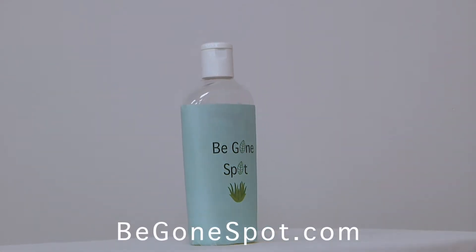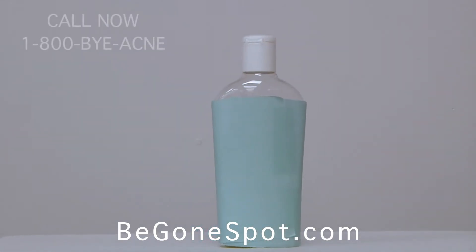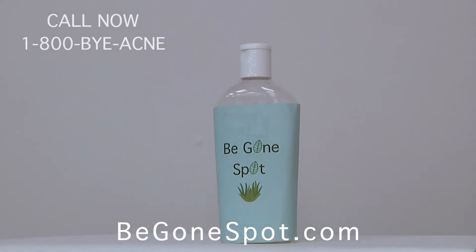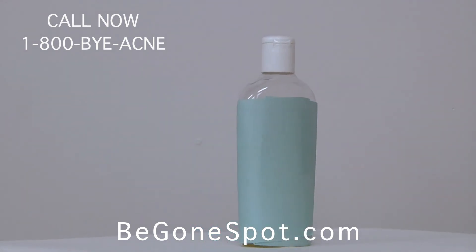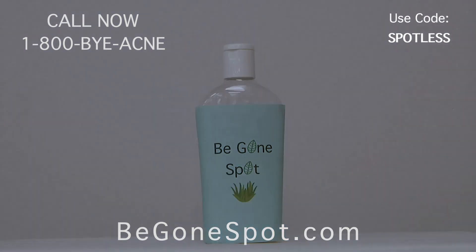For the low price of just $5.99, you can get Be Gone Spot online or in retail stores. But if you call right now, you will receive not only the cream, but free shipping and handling. Or for the price of just $9.99, you will receive a second bottle along with free shipping and handling. Call 1-800-BUY-ACNE or go to BeGoneSpot.com and use code SPOTLESS to order now.